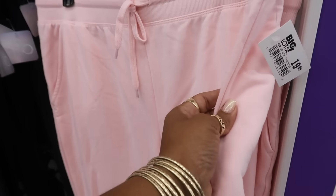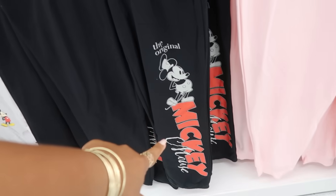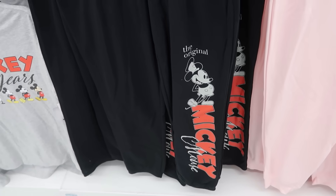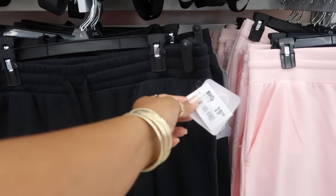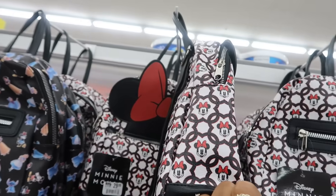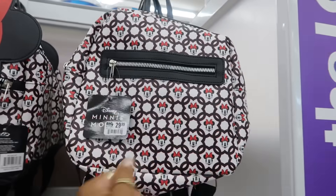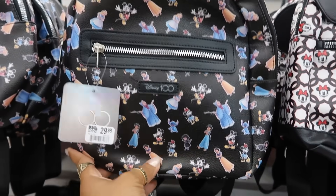Here's some sweatpants — these are super cute — $20. That's a XXL with Minnie Mouse. And then you have this one — the original Mickey Mouse. Ain't that Steamboat Willie? Those are also $20. $30 — cute little backpack. Or you can get this one without the bow, same price. And then this one has everybody on it for $30.